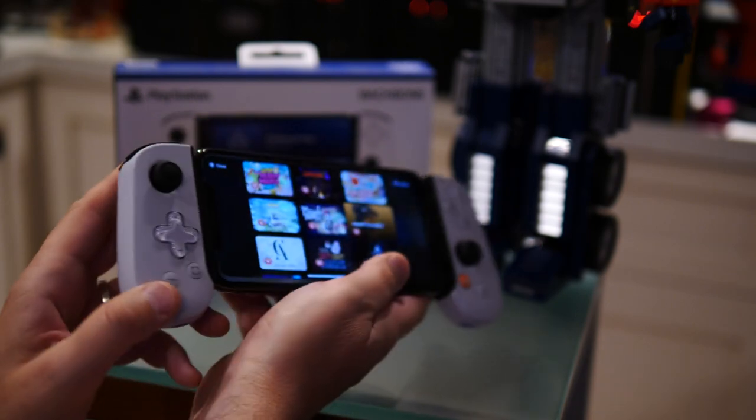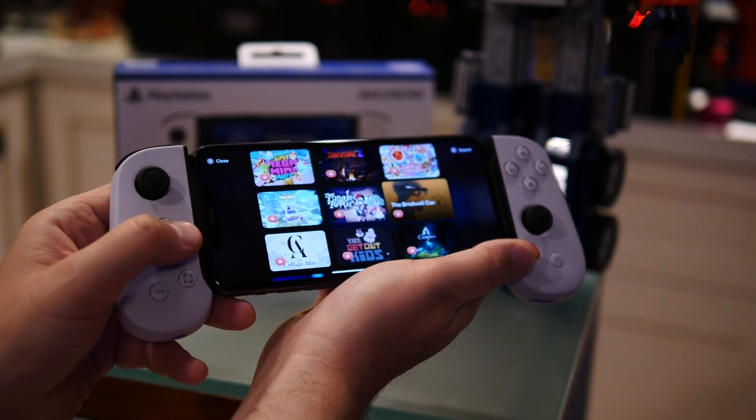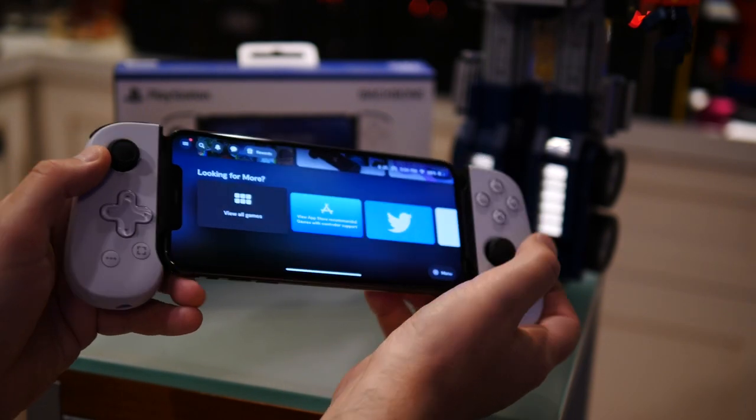But the triggers are nice, the bumpers are nice, and the buttons feel nice and clicky. They have all the PlayStation branding — X, Square, Triangle, and Circle. I have been enjoying playing games on this thing a hell of a lot.